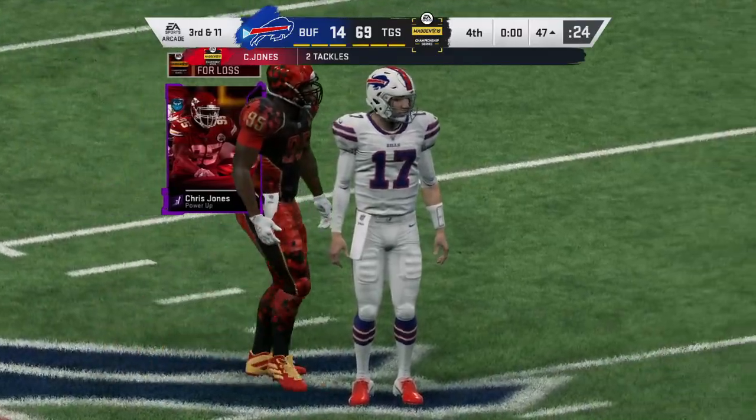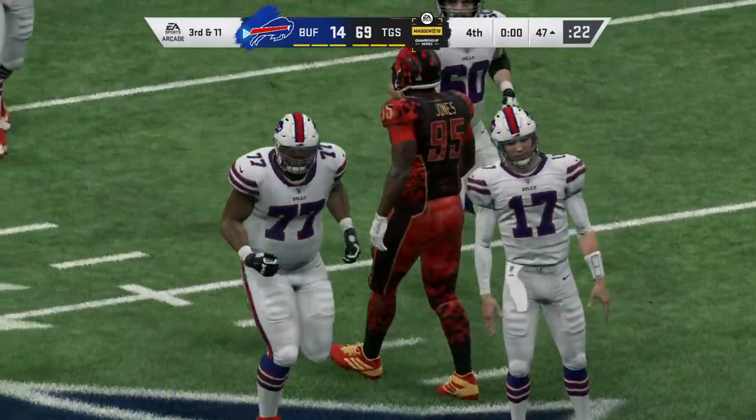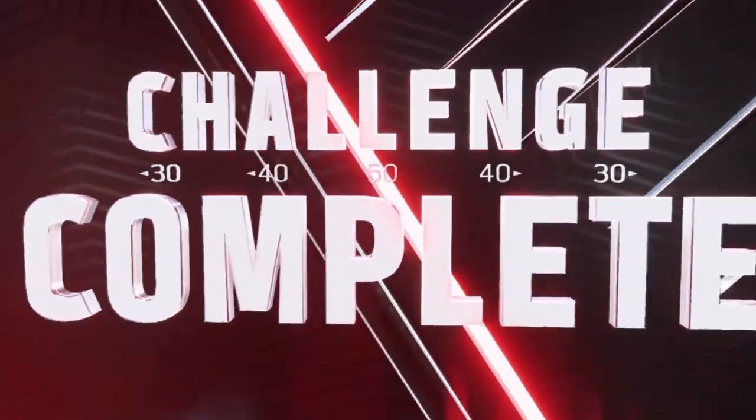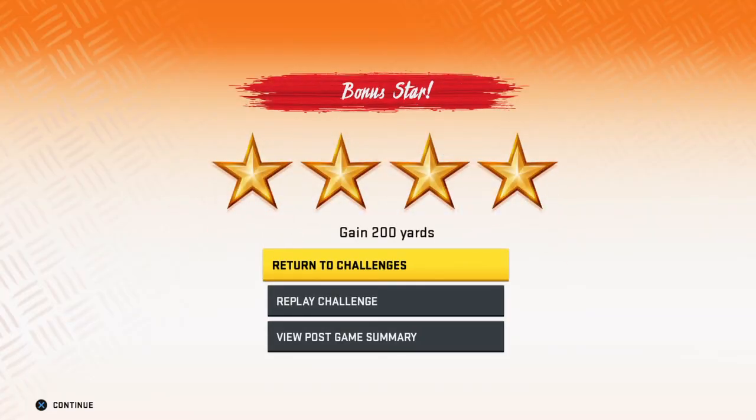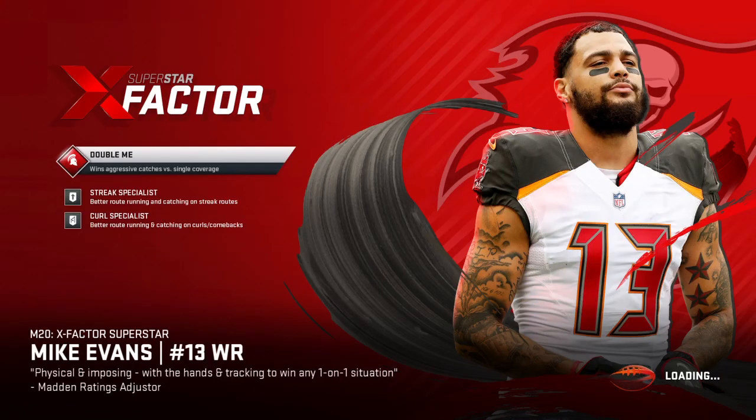Minus two yards brings up third down. Nice job — congratulations. Defeating the Madden Ultimate Team Solo challenge. We're going to watch that kiddo. There he is.